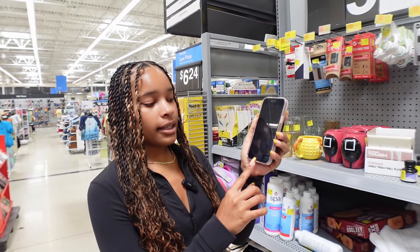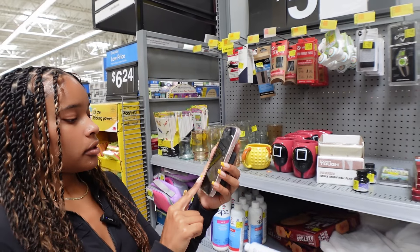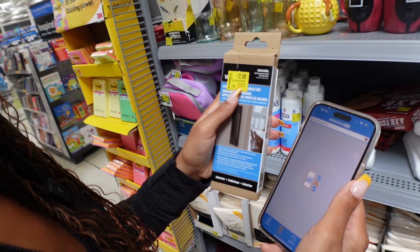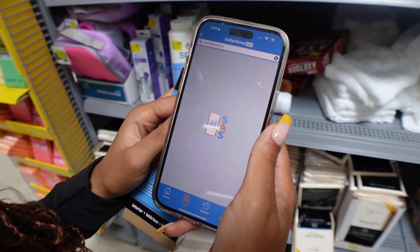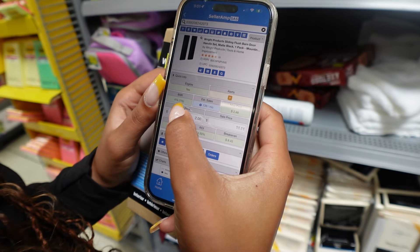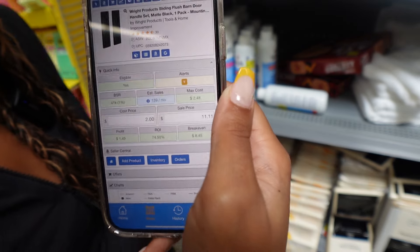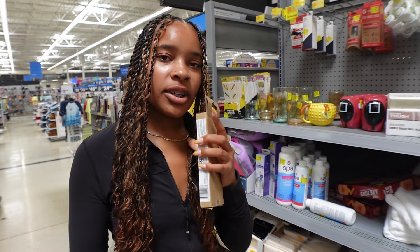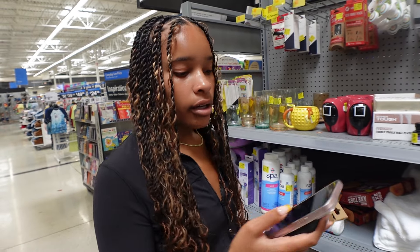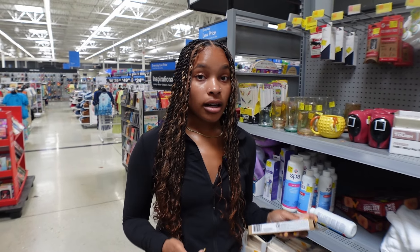We are going to be using our seller app like always, scanning using the product finder. I scanned this product right here — it's two dollars on clearance. We're waiting for the seller data to pop up. Okay, so we see it's 41k BSR, top one percent. You want to make sure you're always in the top one or two percent — it really depends on the category. It's a $1.49 profit and there is 74% ROI. Max cost is the price you have to find it under to be profitable, and we are buying it for two dollars.